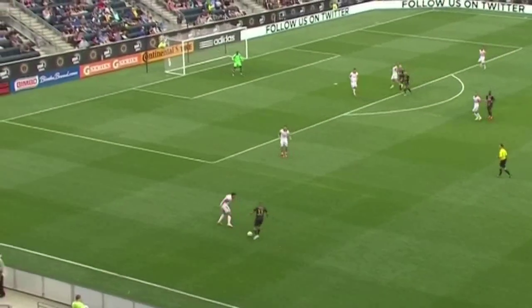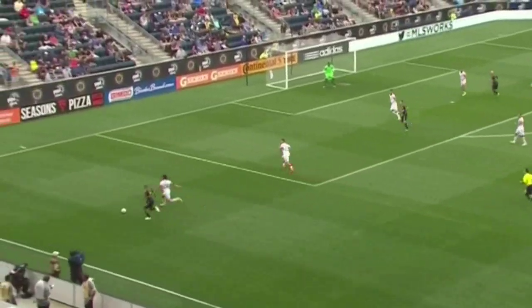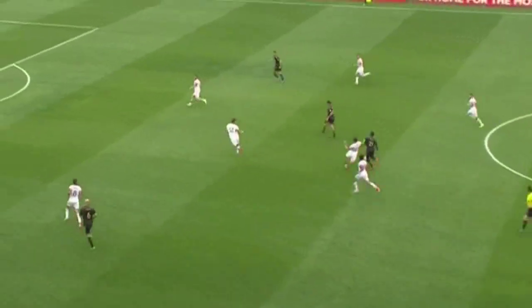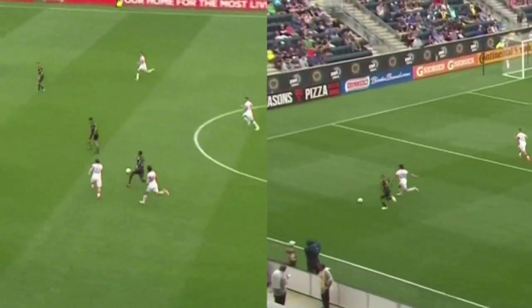But the reason why DC has already surpassed their win total from last season is the defending. Here's a sweet slide tackle by Luis Neal, and Chris Korb adds another seven minutes later. Throw up the split screen for some dueling tackles.